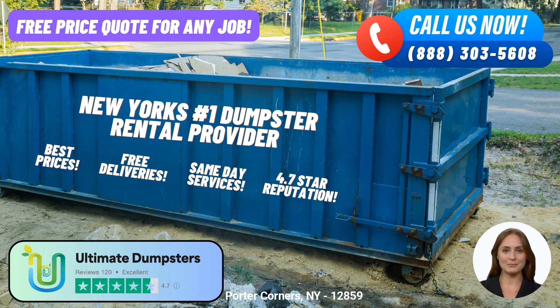In a hurry? No problem. With Ultimate Dumpsters, you can enjoy same-day service when you place your order in the morning. We value your time and strive to provide prompt and reliable solutions.